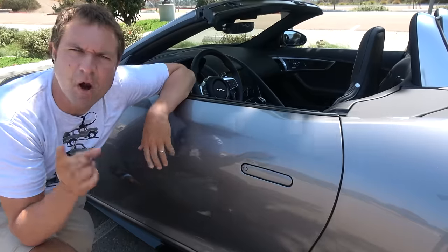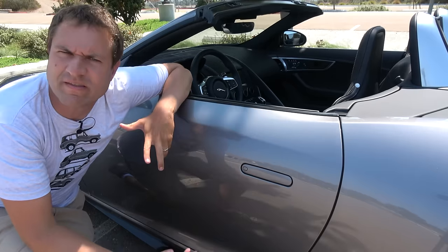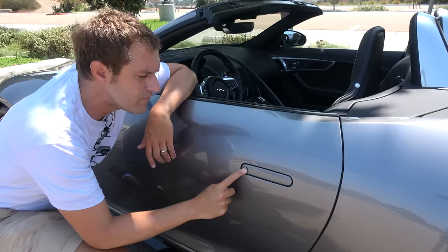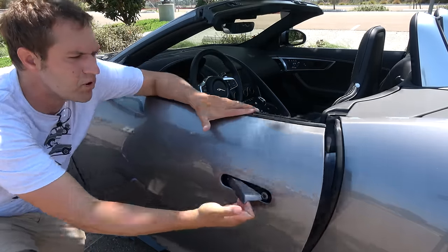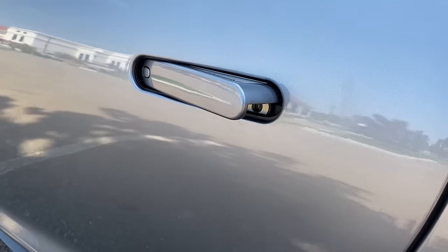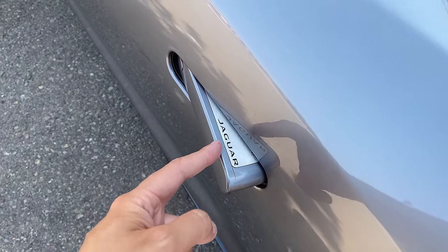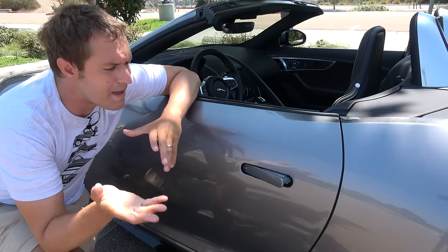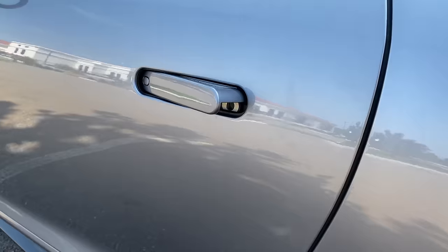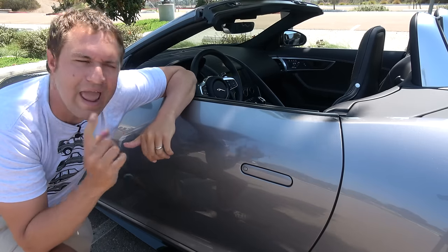Climbing into the F-Type R, let's first talk door handles. Right now the door handle appears flat, so it might seem confusing how to open it. But if you have the key on you, just tap the front of the door handle and it pops open — the top part reveals the word 'Jaguar.' Just another reminder of the cool car you're getting into. To lock, just tap the back of the door handle and it goes back flush with the car.